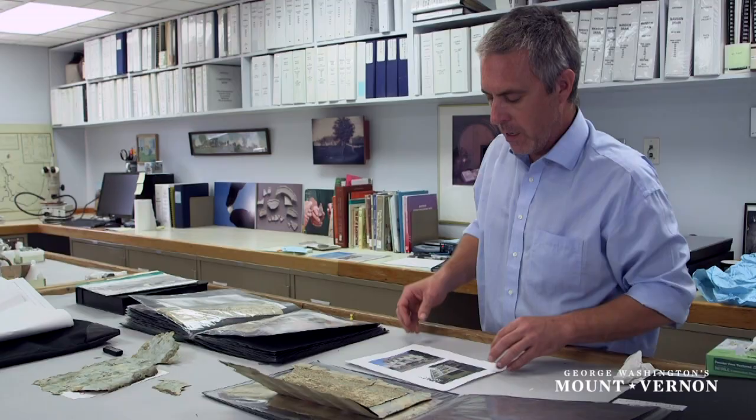Here's a picture of the house right here in Savannah, and hopefully we'll be able to go further and dig some more stuff up and make sure we get the paper right for what they need here in Mount Vernon.